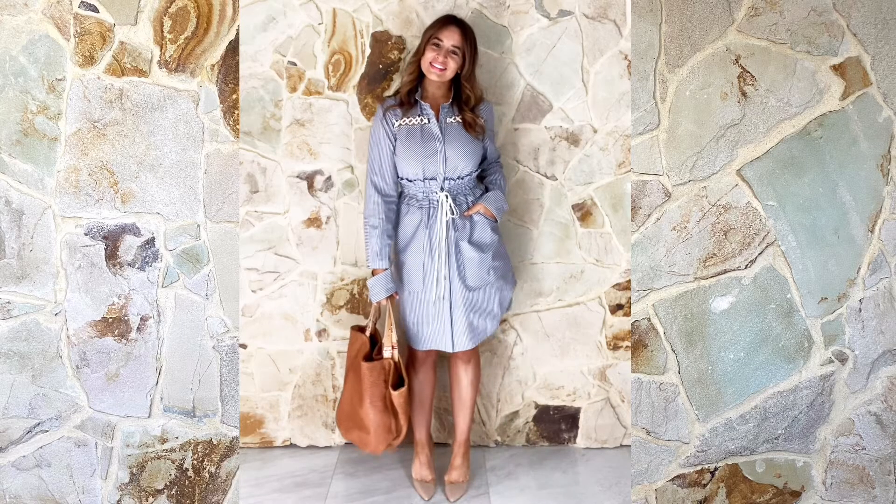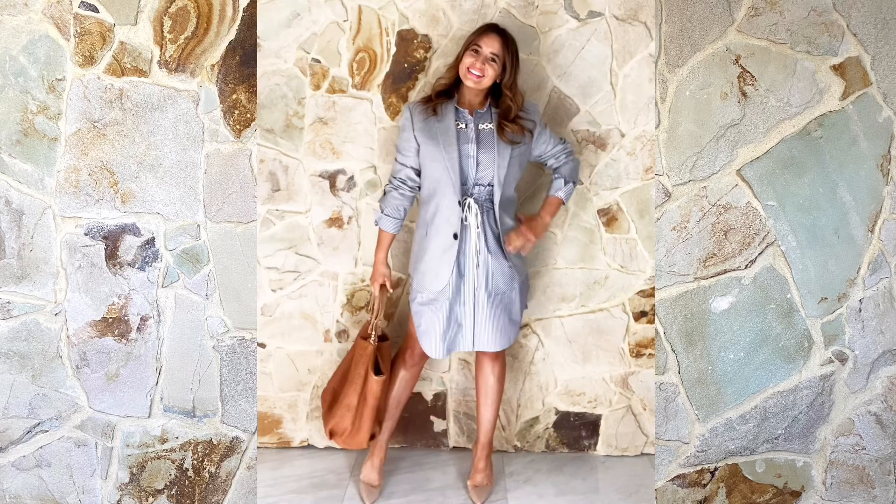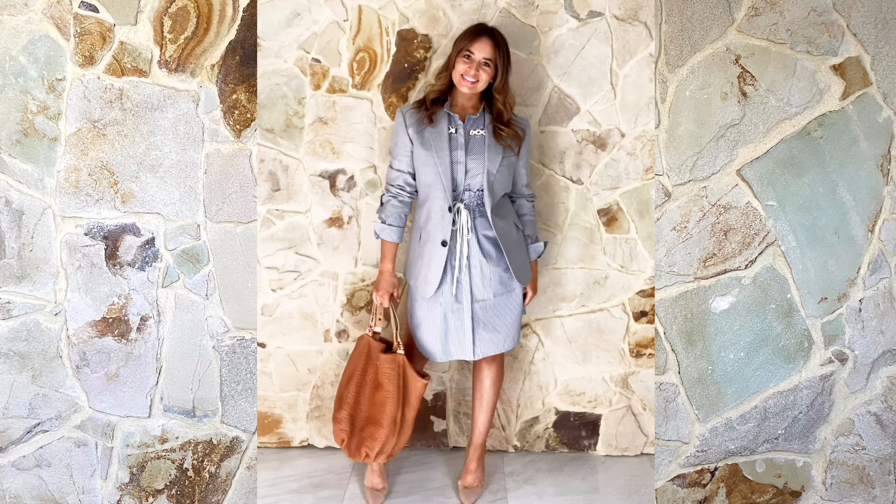Let's begin with the office wear shirt dress. It's a timeless and comfy piece to wear, and this design is a little longer in length, making it more appropriate for work. Styling a shirt dress for work isn't hard — pair it with a pointed bag, and if it's chilly, add a blazer.